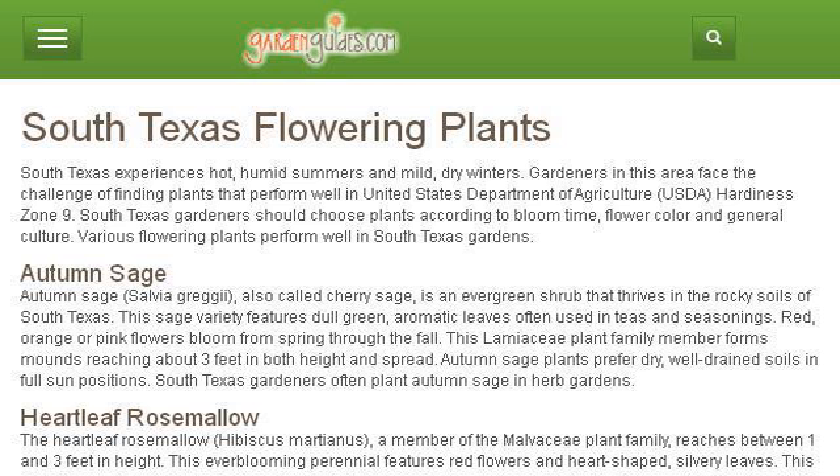If you don't find useful information on the previous sites, see www.gardenguides.com — the web page South Texas Flowering Plants Garden Guides.